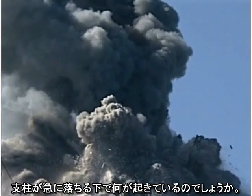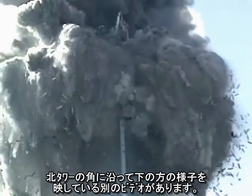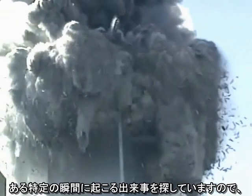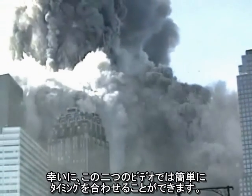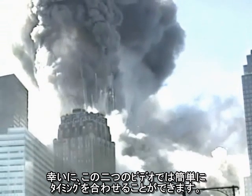What's going on below that allows the column to suddenly drop? There is another video aimed lower along the northwest corner of the building. Since we are looking for an event that happens at a specific time, we need to find some way to synchronize the two videos. Fortunately, there is an easily pinpointed event that is visible in both videos.